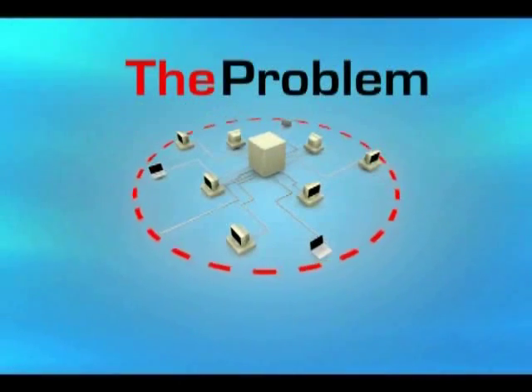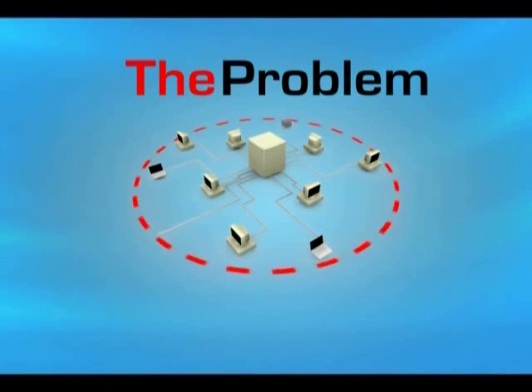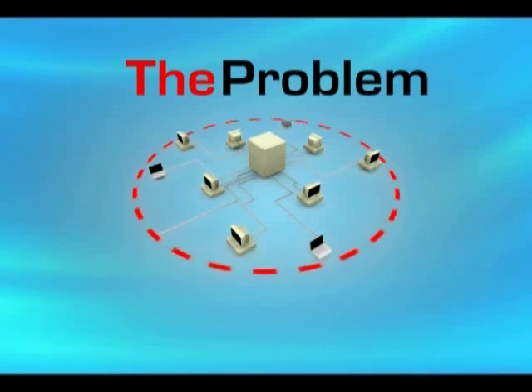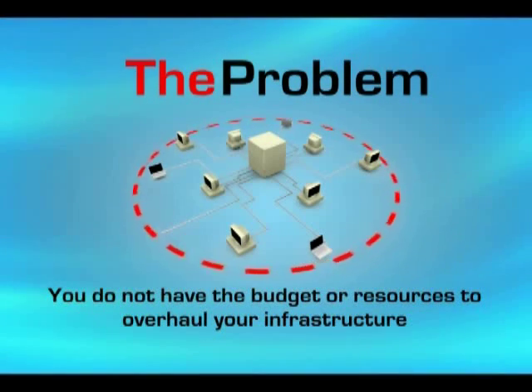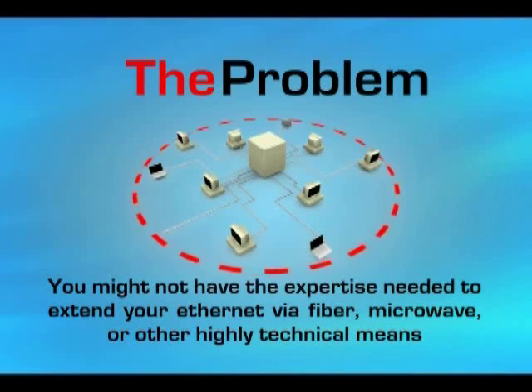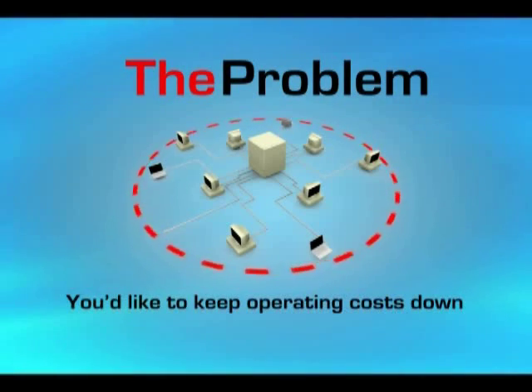Problem: You need your Ethernet connection or device to work beyond 100 meters or 328 feet. You need to extend your network securely. You do not have the budget or resources to overhaul your infrastructure. You might not have the expertise needed to extend your Ethernet via fiber, microwave, or other highly technical means. And, of course, you'd like to keep your operating costs down.